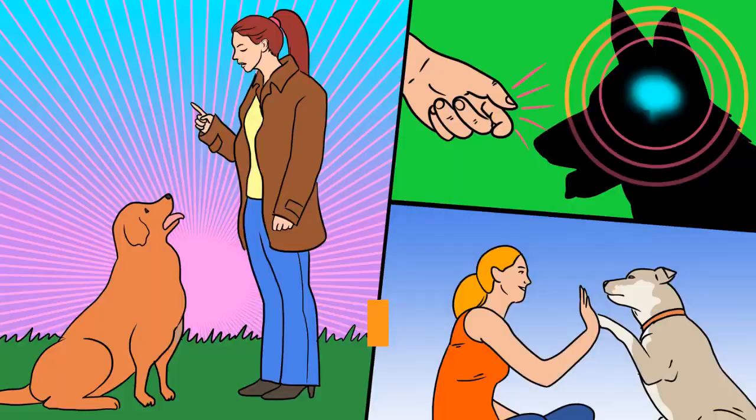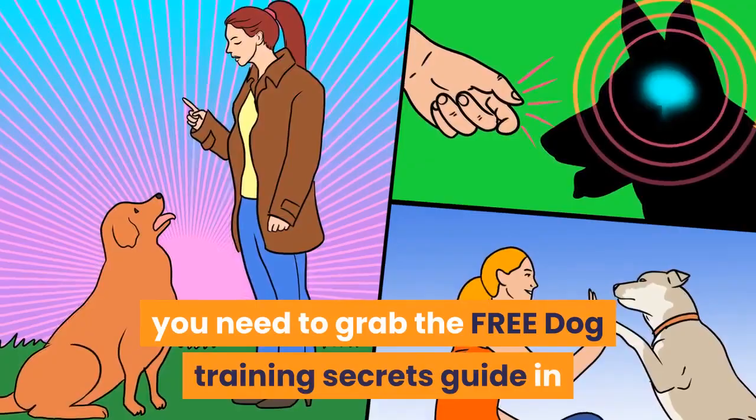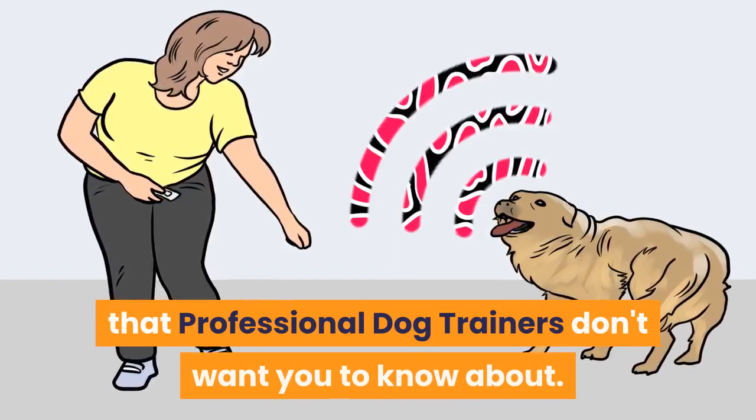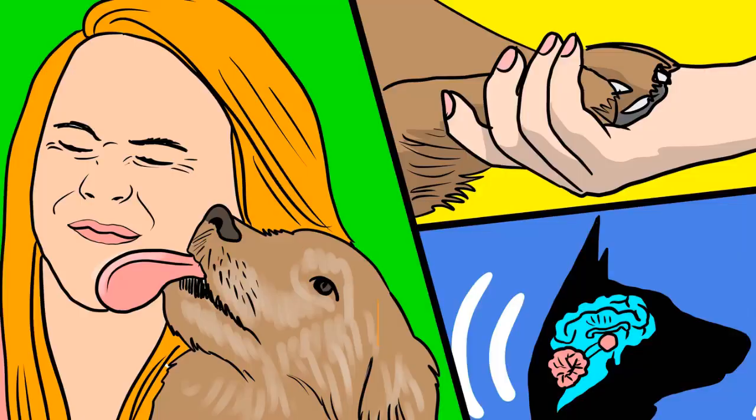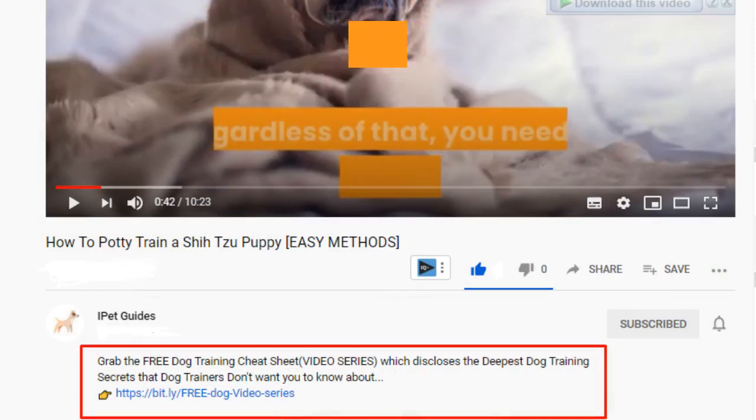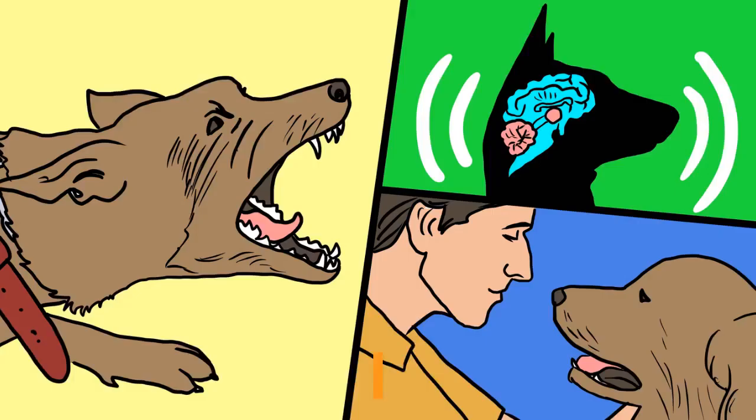Before going into the video, grab the free Dog Training Secrets Guide, which discloses dog training secrets that professional dog trainers don't want you to know about. These training secrets would help you have a well-behaved, super intelligent, smart, and obedient dog without spending hundreds of dollars. Check the first link in our description for the free video series guide. Now let's get into today's video.